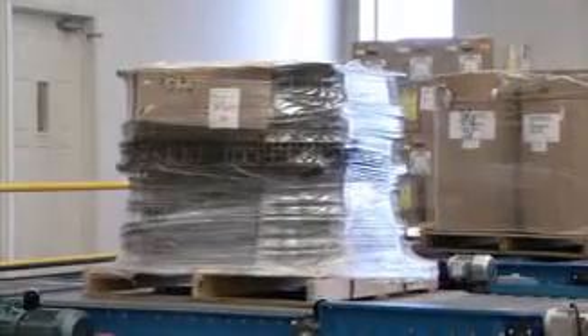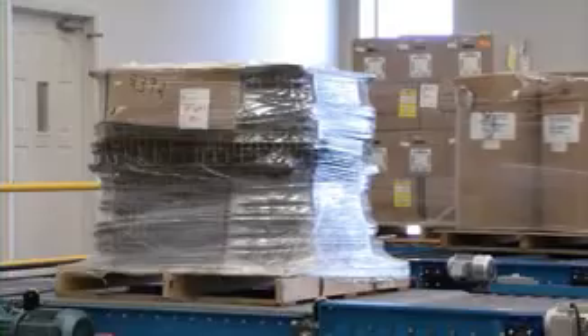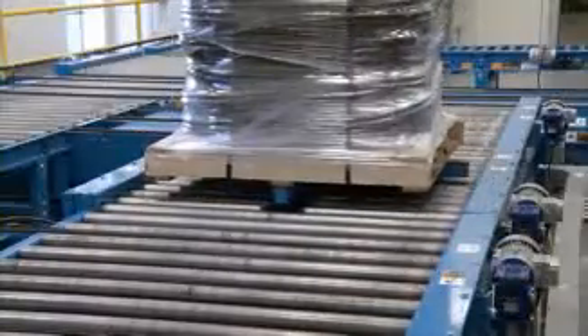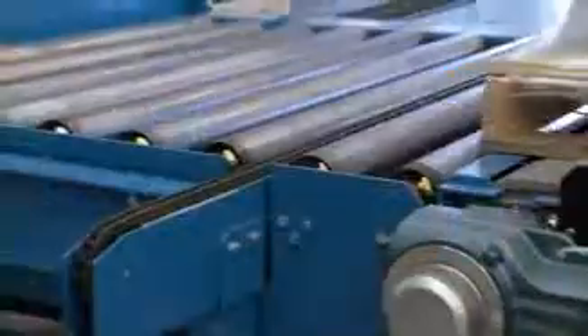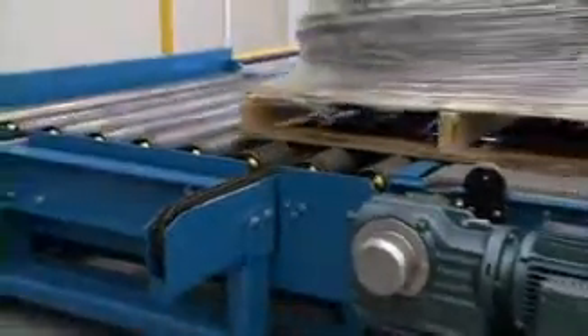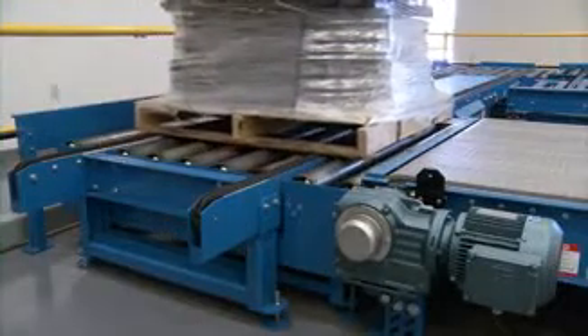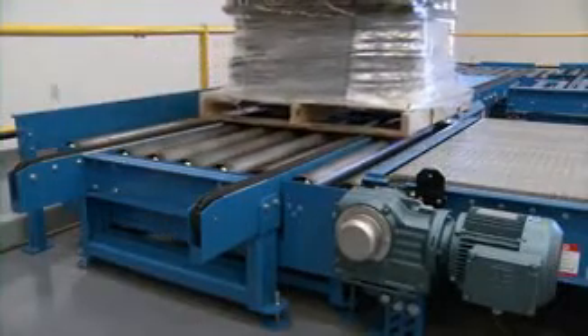Pallet handling is a central need for many businesses today. Each business has its own unique setup and requires a unique system to fit its operation. Hytrol Conveyor Company recognizes the individuality of customers and tailors pallet handling solutions to their specific needs.